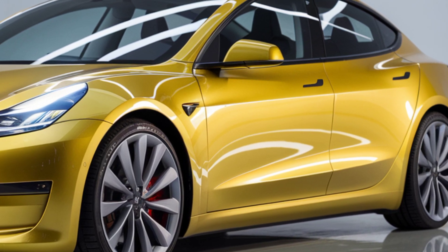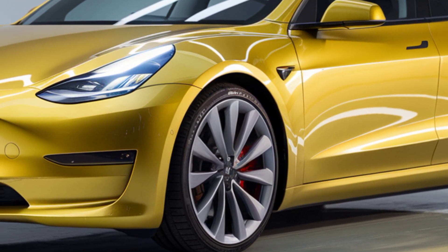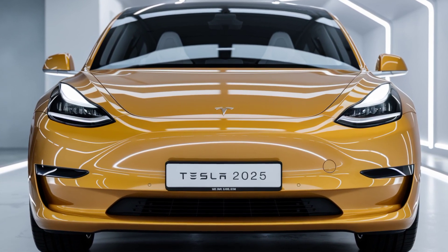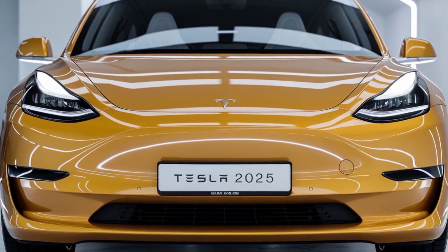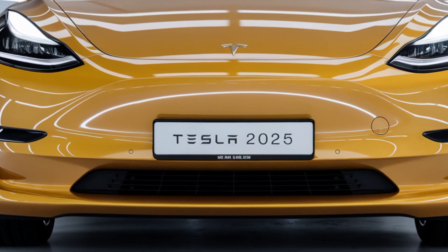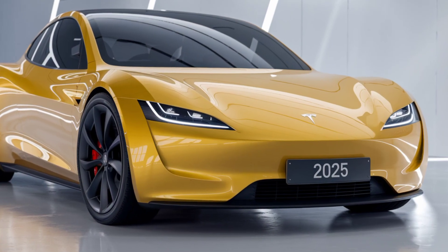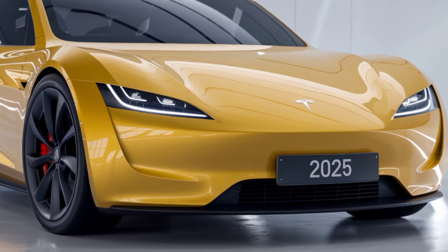Now, let's talk performance. The Model 2 is expected to offer a range of around 250 miles on a single charge. That's more than enough for daily commutes and even some light road trips. Tesla hasn't skimped on the performance either — it's rumored to go from 0 to 60 in just around 6 seconds. Not bad for an affordable EV. And of course, with Tesla's renowned Supercharger network, you'll have access to quick and convenient charging stations all over the country.